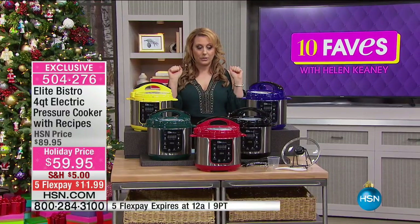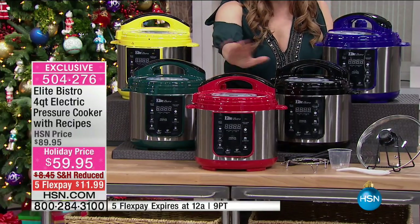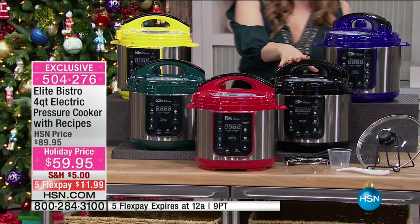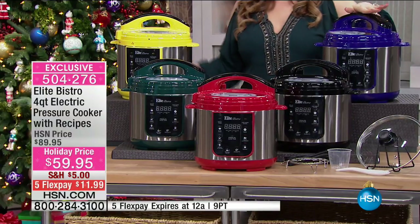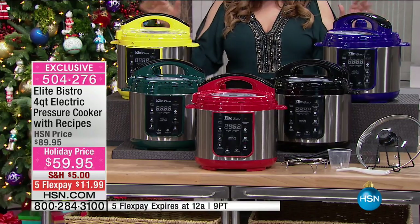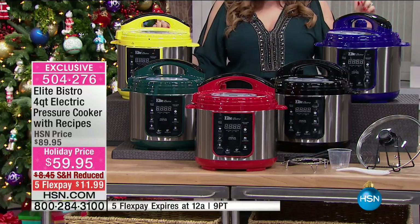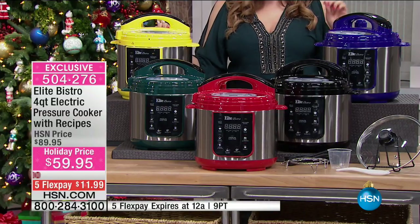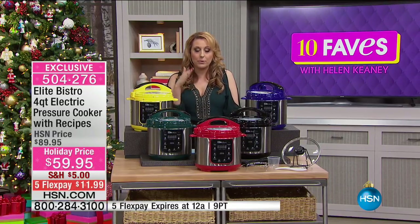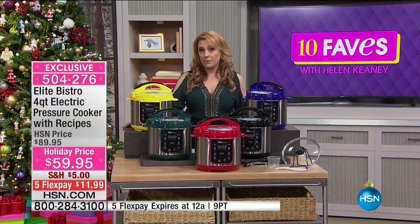This is the lowest price ever to get a pressure cooker. I have all the colors: yellow, deep emerald green, red, black, and cobalt blue — you're seeing it first. We've got 3,000 for the entire day. With the four-quart capacity you're getting the pressure cooker, removable non-stick cooking pot, measuring cup, spatula, stainless steel rack, glass lid, and an instruction manual with recipes. On hsn.com there's also an Elite pressure cooker recipe book.